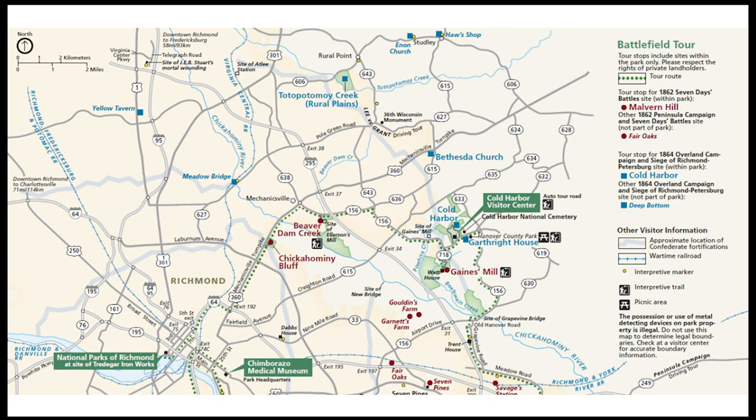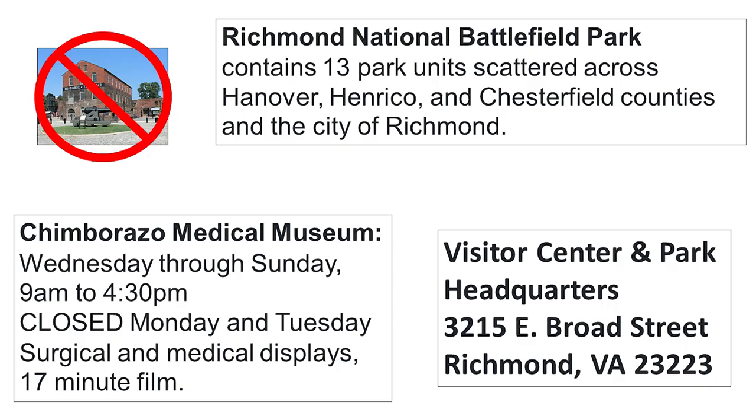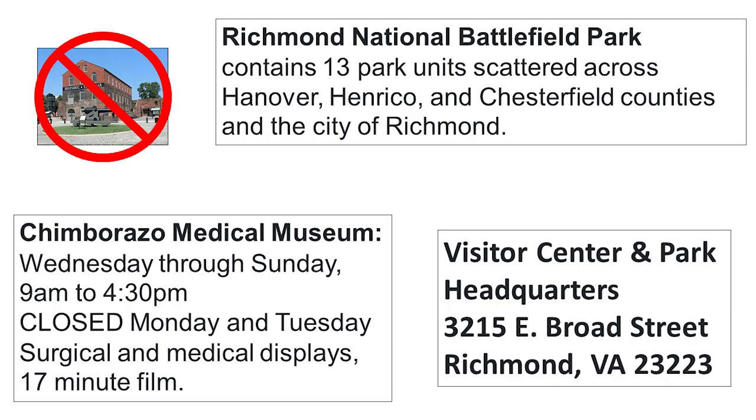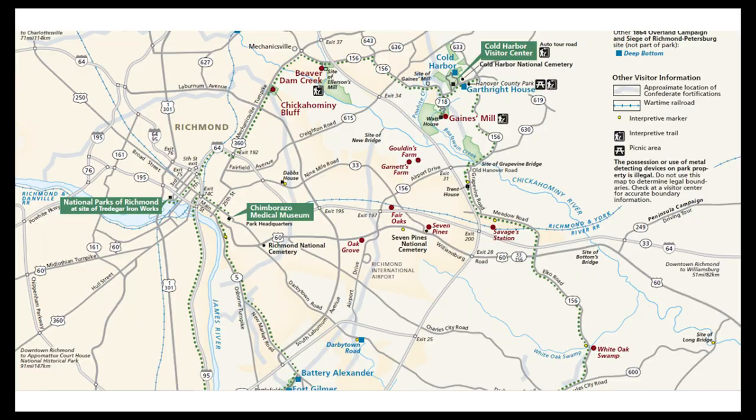They do have limited hours, so pay attention to that. While downtown, we went to the National Parks of Richmond at the site of the Tredegar Ironworks, and the visitor center was closed. We found out when we went to the Chimborazo Medical Museum that they had just closed the day before. Do not go there, no matter if it's marked on the map - it is closed.